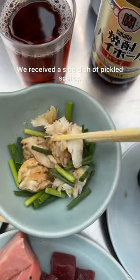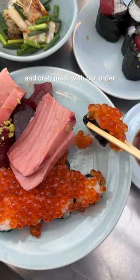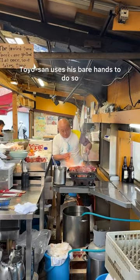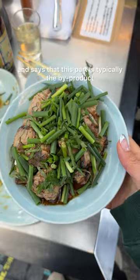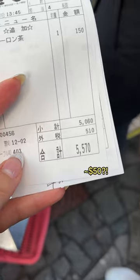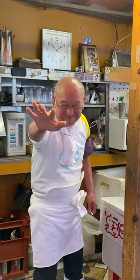We received a side dish of pickled scallop and crab meat with our order, which pairs perfectly with the thick fatty chunks of tuna. But the broiled tuna cheek though — Toyo-san uses his bare hands to do so and says that this part is typically the by-product, but it's now become one of the iconic dishes of this Izakaya. Also, look how cute he is.